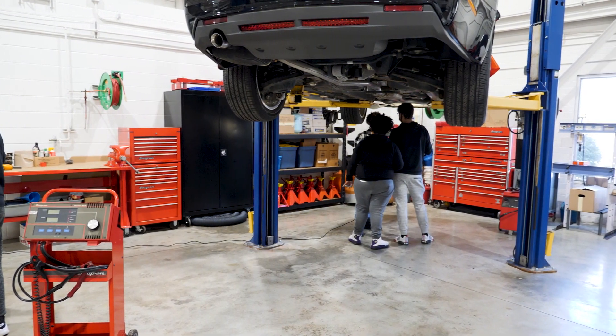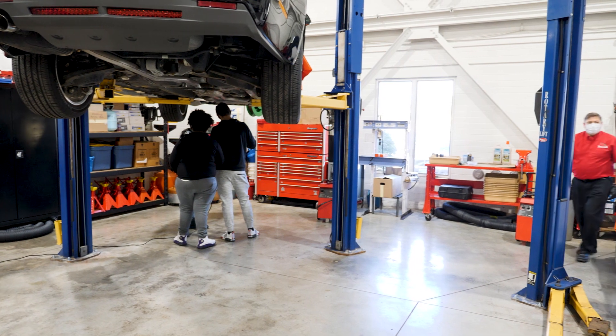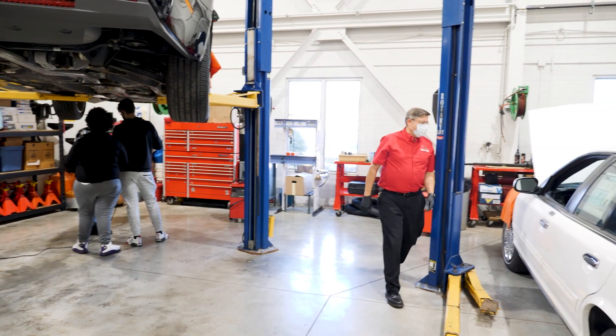My favorite part about this program is being able to work on cars during school hours and learn about cars, and then right after school I go to work and work on cars. So it's extra learning — just learn as much as I can.